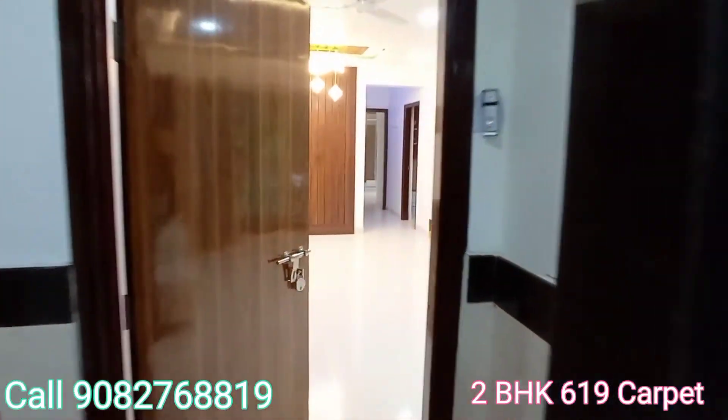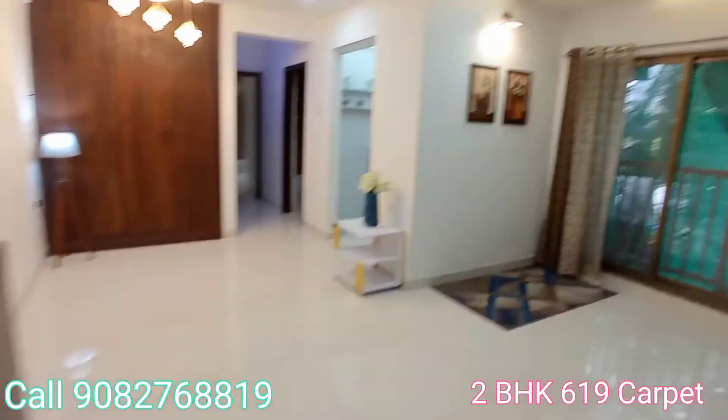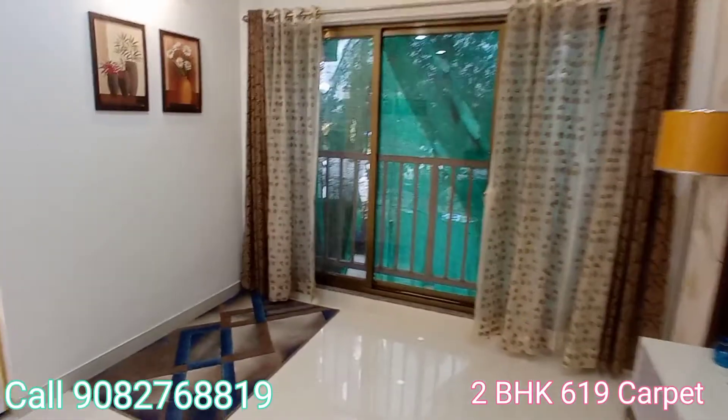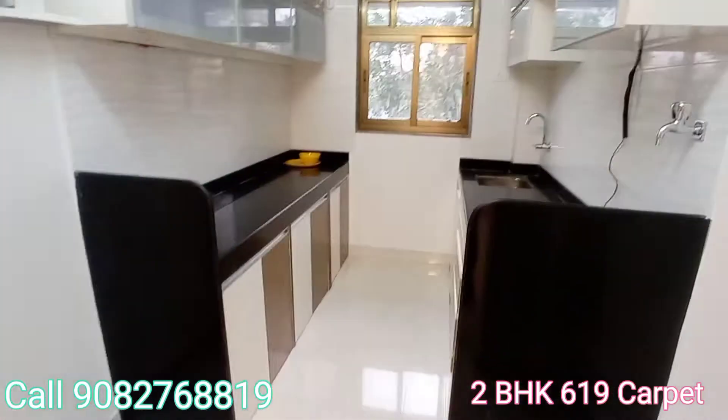I am going to show you the 2BHK flat — this is all the living space area. Look around the living space. This one is the dining area; the dining is very big and huge. And this is the first bedroom area.